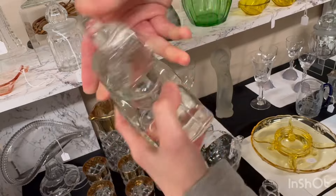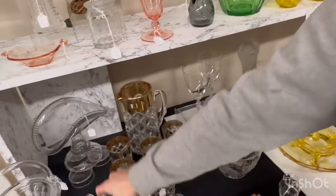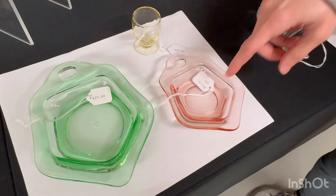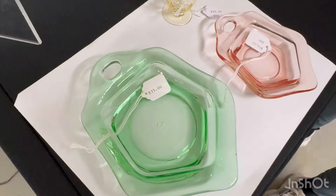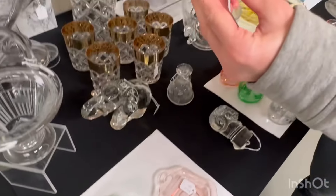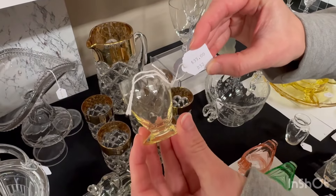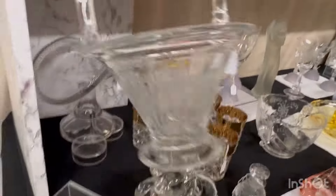Dorothy Thorpe cocktail claret — three of them available, $185 each. Then we have two Dorothy Thorpe goblets and they are $185 each — good coloring in that one. Kimberly goblet with Dolly Madison cutting on it — one available and it's $35.